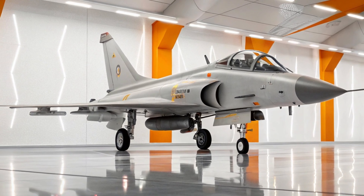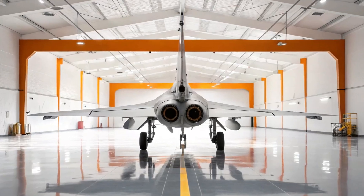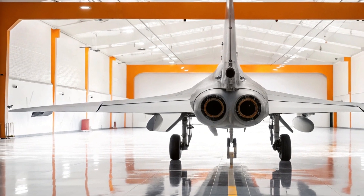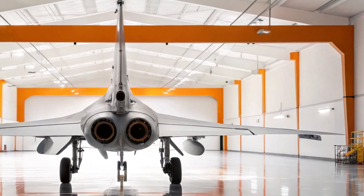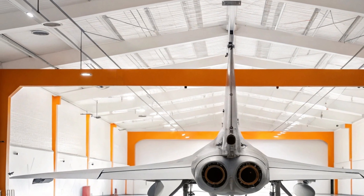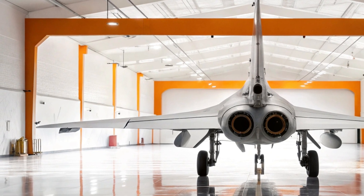From the back left view the aircraft looks even more powerful, its twin stabilizers rising like towers, its engines promising a burst of unstoppable energy. The white and orange background of the showroom wraps the J-10 in an aura of modern elegance — white speaks of precision technology and a clean futuristic vision, orange adds the fire, the passion and the relentless drive that brings such machines to life.